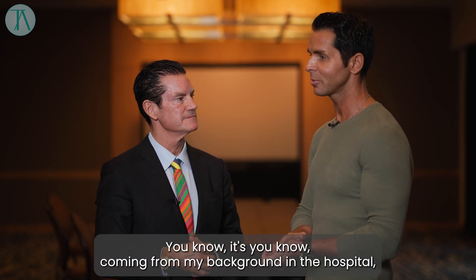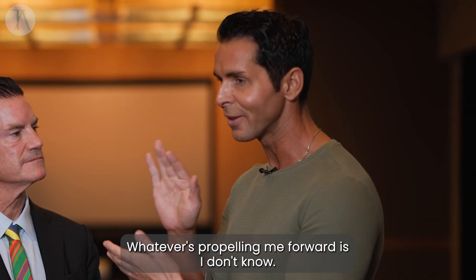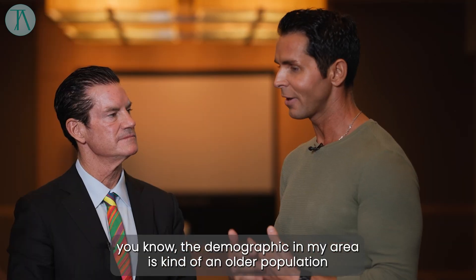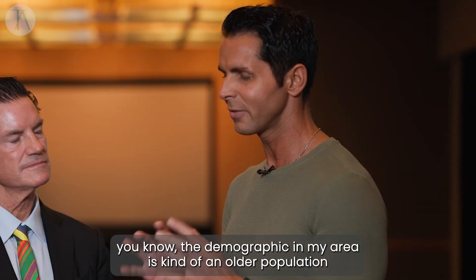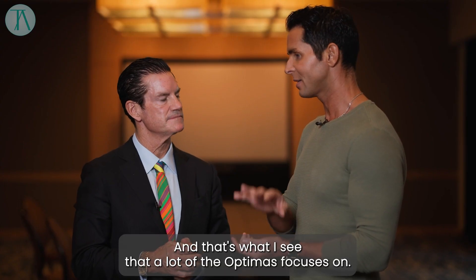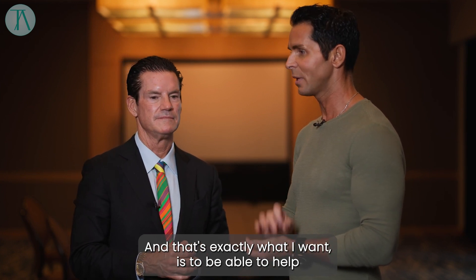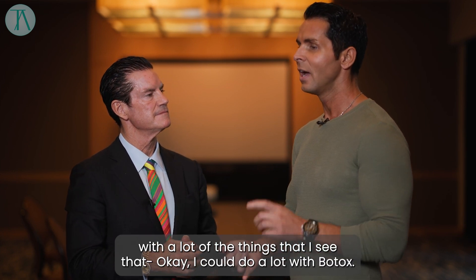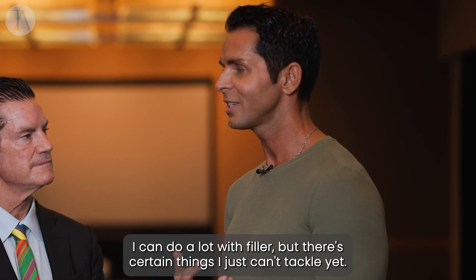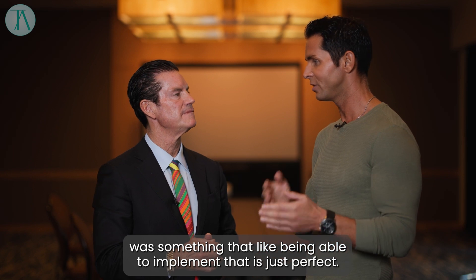Coming from my background in the hospital, that's why I got into healthcare — that's my drive in life, whatever's propelling me forward. I've realized that I could do that in the aesthetics realm. The demographic in my area is kind of an older population, and there's a lot of skin care needs. That's what I see the Optimus focuses on, and that's exactly what I want — to be able to help with a lot of the things I see. I can do a lot with Botox, I can do a lot with filler, but there are certain things I just can't tackle yet. Being able to do that with the Optimus was something that, being able to implement that, is just perfect.